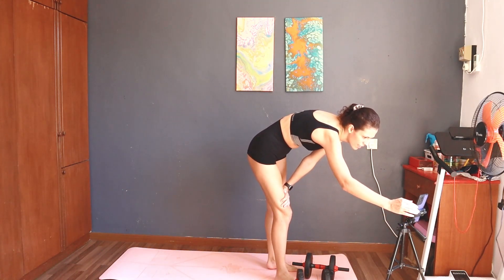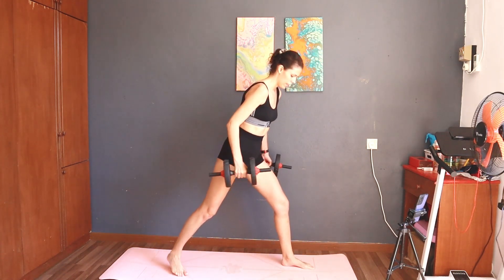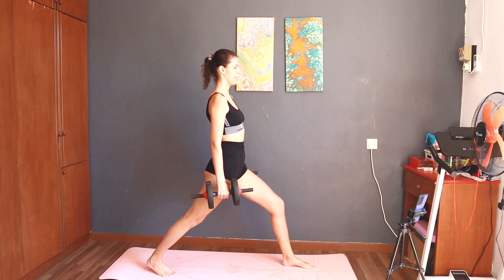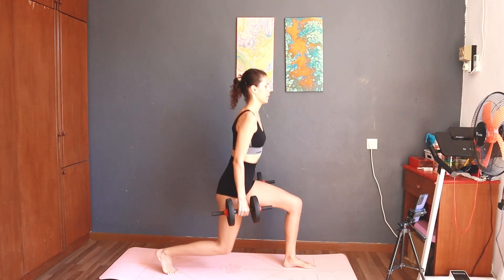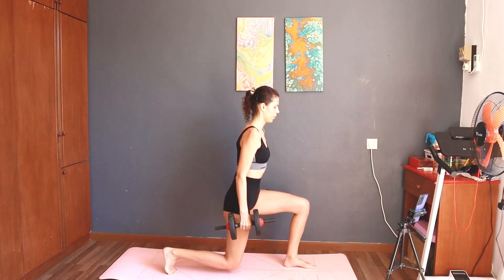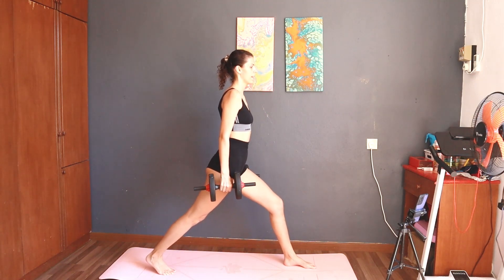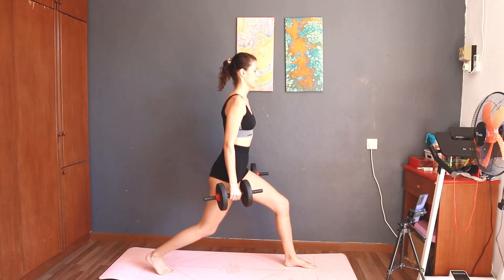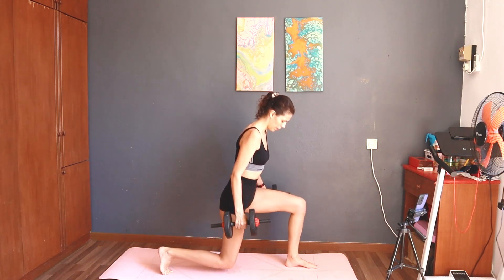Take a rest. Next: 10. Start — 10 split squat right. One, two, three, four, five, six, seven, eight, nine, ten.